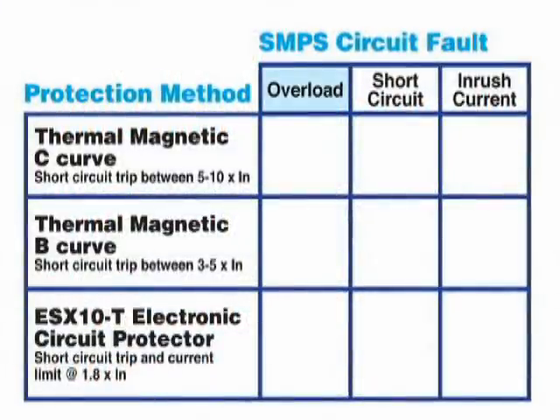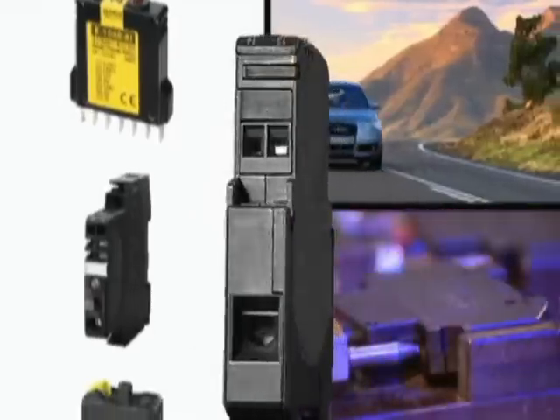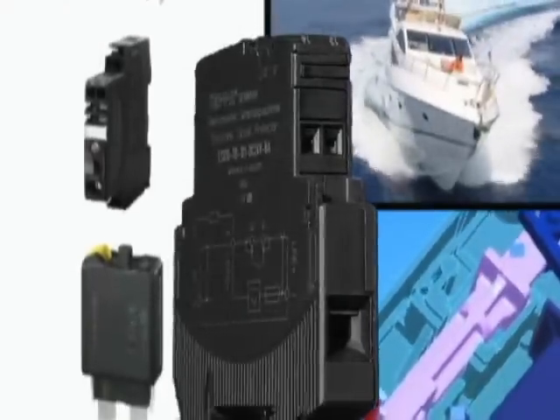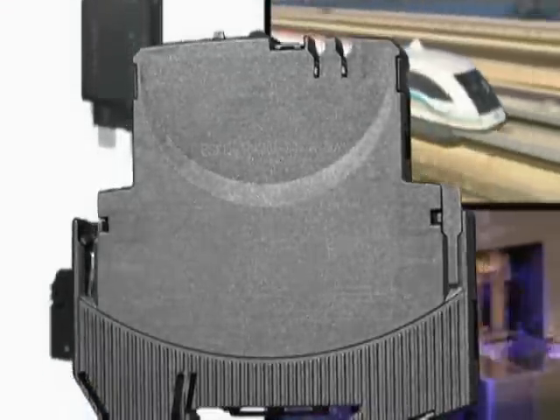We'll simulate three real world conditions: an overload condition, a short circuit condition, and a startup high inrush current condition. You'll see the function and benefits of using ETA electronic circuit protection against these conditions compared to any thermomagnetic circuit breaker widely used today.